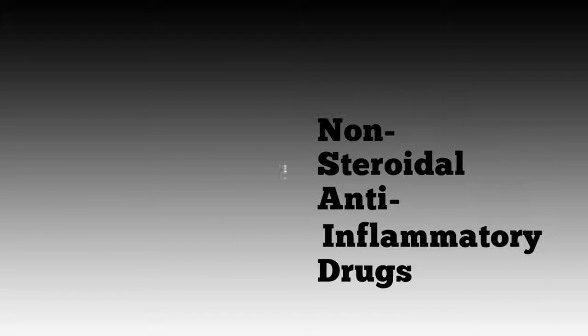For instance, ibuprofen, which is sold over the counter as Motrin, Advil, and under other names, is available in a prescription-strength form. Naproxen is sold over-the-counter as Aleve and available in prescription-strength as Naproxen and Anaprox. Other NSAIDs are also available in prescription-strength.